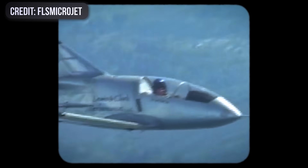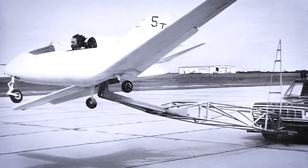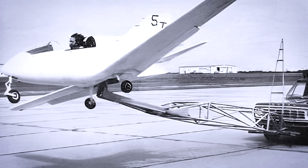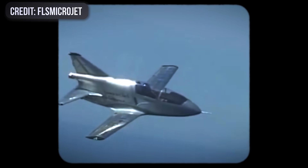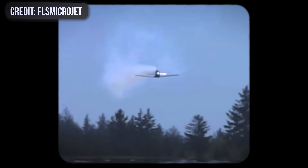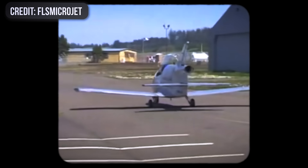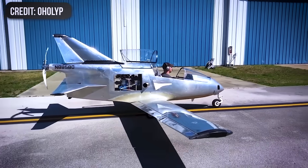To try and bridge that gap, BD came up with a creative but questionable workaround — a training rig that suspended the BD-5 in front of a speeding truck, letting prospective pilots practice takeoffs and landings while being towed down a runway. It was a clever idea in theory, but hardly a substitute for dual instruction. And when the company went bankrupt in 1979, even that limited support disappeared. The airplane's narrow CG envelope, relatively high stall speed, and sensitive controls already made it unforgiving. Add in the variable build quality that comes with home-built aircraft — mismatched rigging, uneven weight distribution, and engine conversions — and you had a design that left almost no room for error.